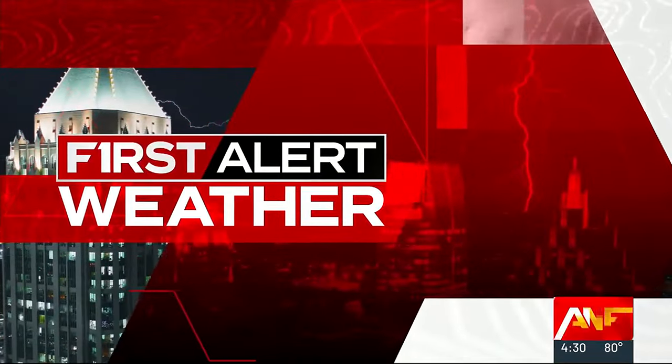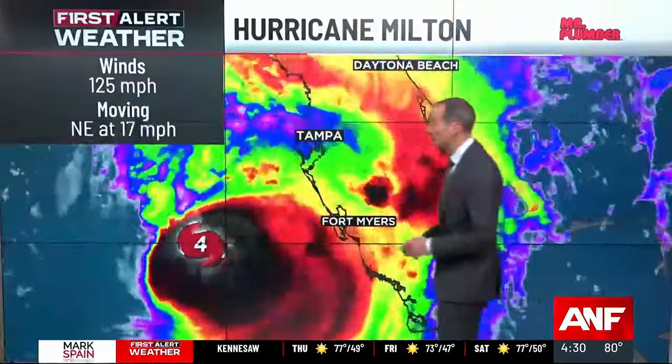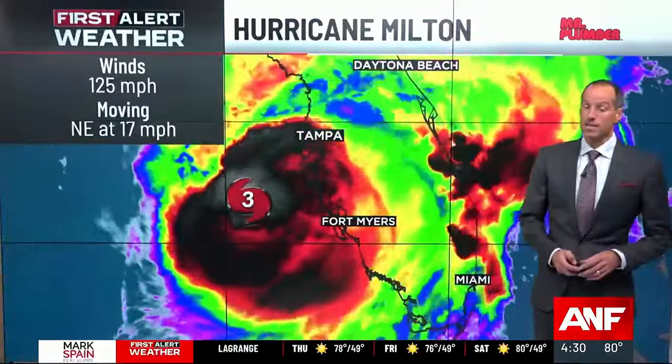First alert meteorologist Fred Campagna has the latest hurricane track. He has been watching that closely. Good afternoon. We're now getting hourly updates from the Hurricane Center on the position of the storm and the intensity. Intensity is down to 125 miles per hour, so that is slightly good news.